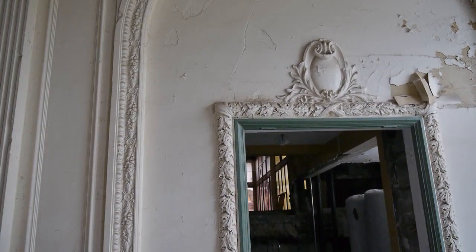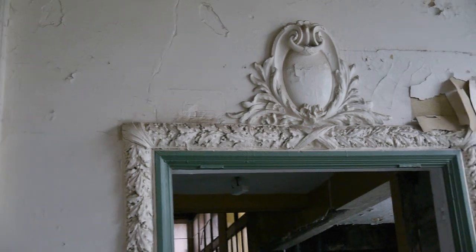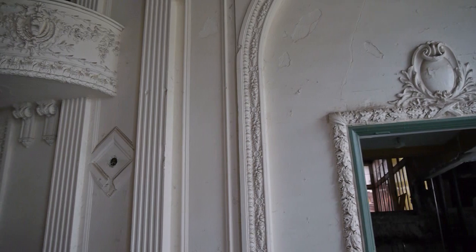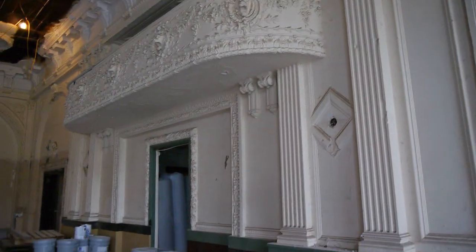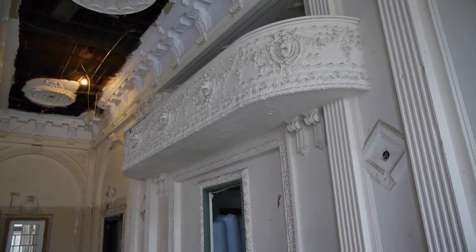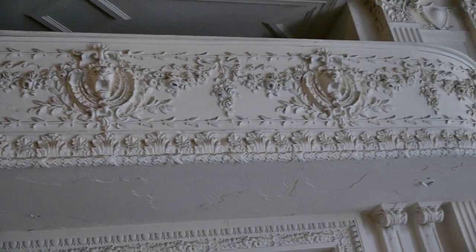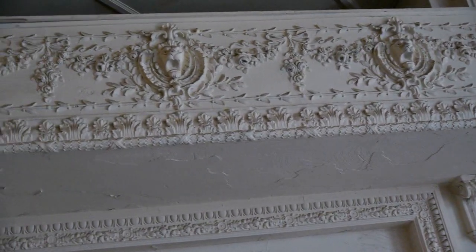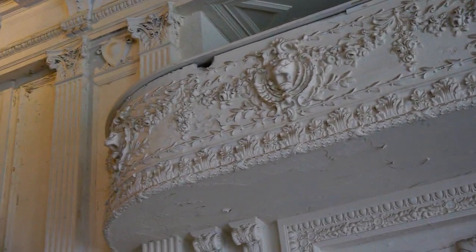Does the skill set exist in Chicago to do this kind of restoration work, or do you have to scour the country for it? We actually did find a local Chicago plaster restoration company. They've done some work already in the lobby, and we can see some of their work there. We're using an outfit called Renaissance Restoration, and they do great work, and they've done work locally and in Missouri as well.